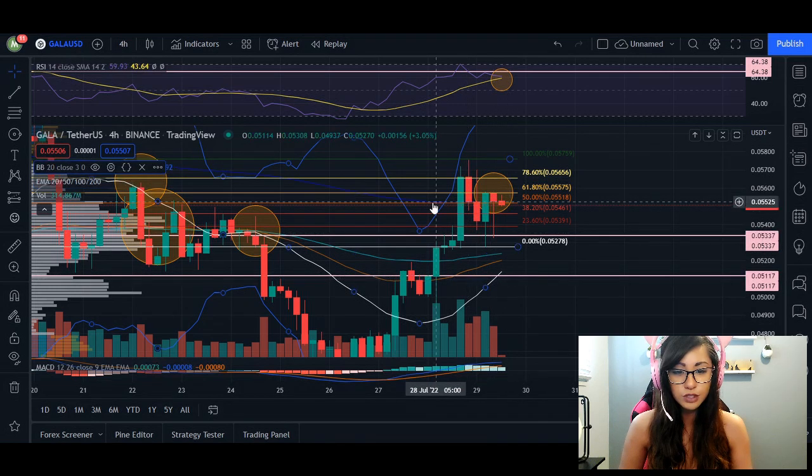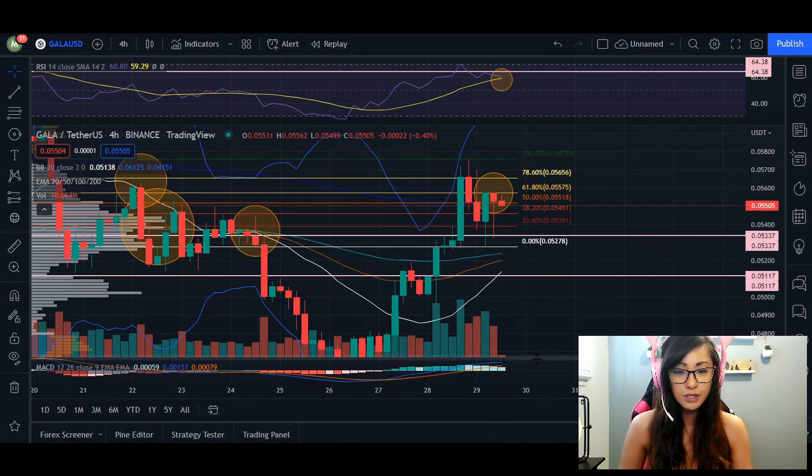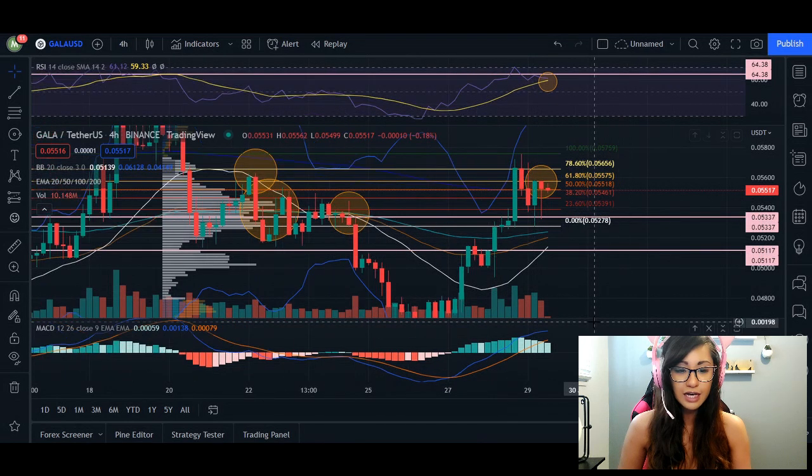We can see the 200 MA is retracing closer to where the price currently is. Not only that, but we do see some bearish momentum in our MACD indicator — as these bars are getting lighter, the momentum of this bull trend is coming back down. If we make a lower low compared to this green candlestick, we are ultimately breaking our uptrend and coming down.